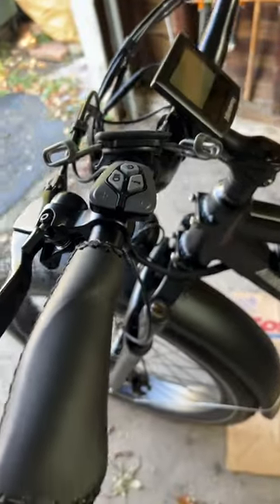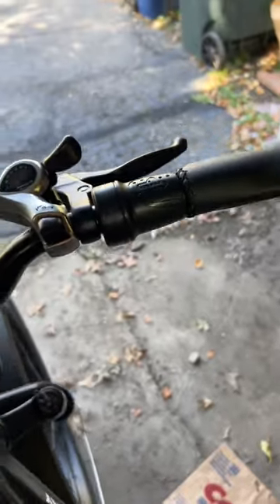I also really love the pedal assist. It really helps with going up hills. And you cannot forget about the all-electric riding throttle.